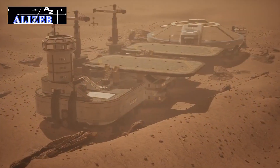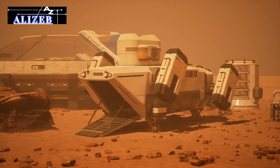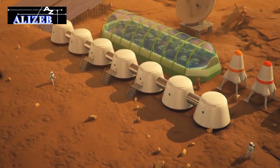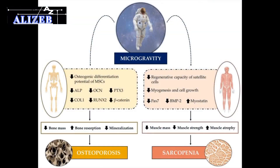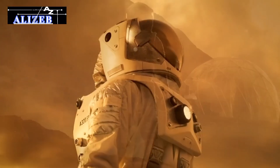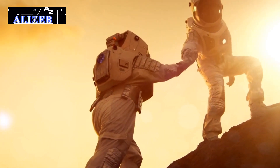Life support systems: supporting human life on Mars requires reliable systems for air, water, and food. With Mars' thin, carbon dioxide-rich atmosphere and limited water, advanced life support systems are essential. These systems must generate oxygen, recycle water, and produce food or provide sufficient supplies for the entire mission. Physical and mental health: prolonged exposure to microgravity can cause muscle atrophy and bone density loss. Mars' lower gravity, about 38% of Earth's, might also have unknown effects on the body. The isolation, confinement, and distance from Earth could lead to stress, anxiety, and depression. Ensuring astronauts' physical and mental well-being is essential for mission success.